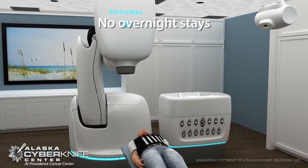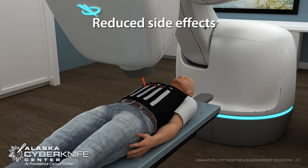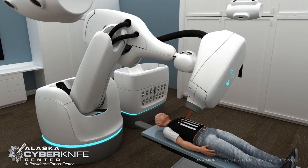Not only does this mean no overnight hospital stay, but it allows for shorter treatment and recovery times and also reduces long-term side effects. CyberKnife's precision means a better quality of life during and after treatment.